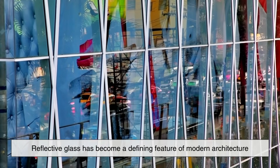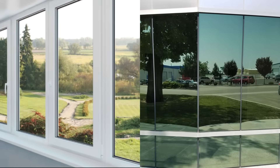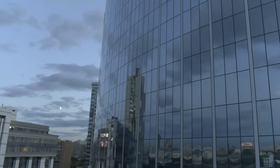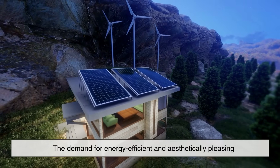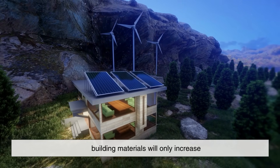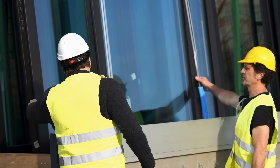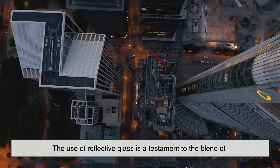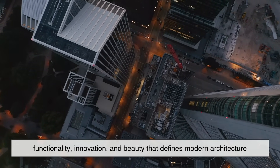Reflective glass has become a defining feature of modern architecture due to its numerous benefits. From improving energy efficiency and reducing glare to enhancing privacy and creating visually stunning buildings, it serves multiple functions that make it an ideal choice for contemporary construction. As urban environments continue to evolve, the demand for energy-efficient and aesthetically pleasing building materials will only increase, ensuring that reflective glass remains a key component in future architectural designs. Whether it's for skyscrapers, office complexes, or residential towers, the use of reflective glass is a testament to the blend of functionality, innovation, and beauty that defines modern architecture.